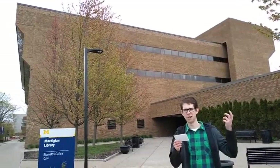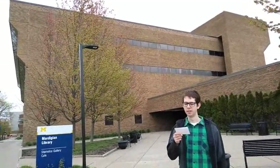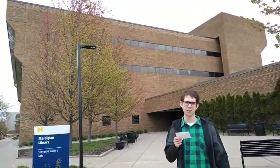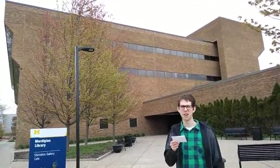Here's the Mardigian Library, our main library. Its collection contains 200,000 books. Well, actually 199,999 books, since I may or may not have lost their copy of Abbott's Understanding Analysis.